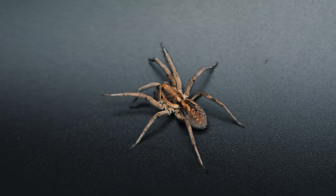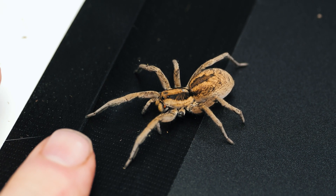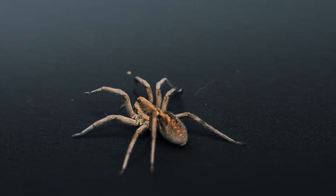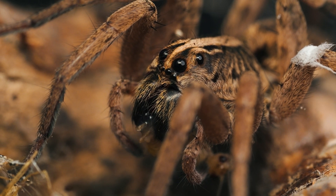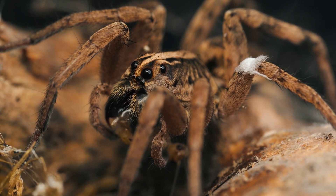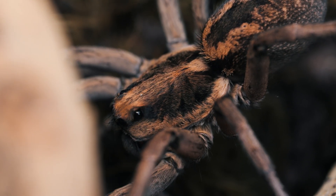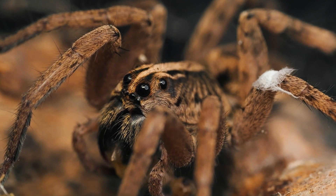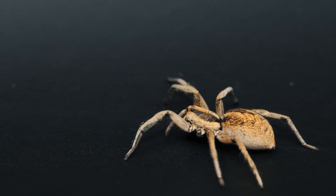Carolina wolf spiders, with their robust and unique appearance, their nocturnal habits, and their predatory prowess, make them a fascinating subject of study and admiration. By regulating insect populations and contributing to natural pest control, these arachnids exemplify the delicate balance of nature and underscore the interconnectedness of all living organisms within their habitats. As stewards of the environment, it is imperative that we recognize and appreciate the invaluable role played by the Carolina wolf spider and strive to preserve its habitats for generations to come. They are fascinating to observe both in nature and captivity, and they make a great pet if you happen to find some available.